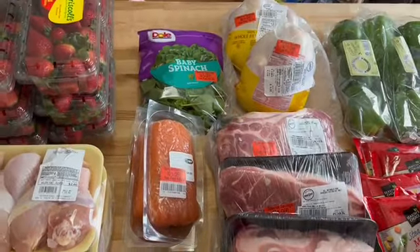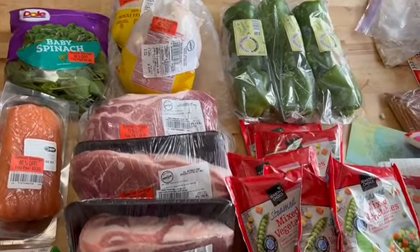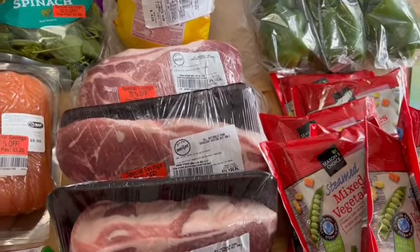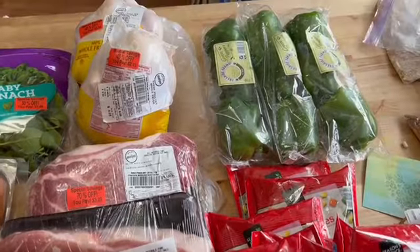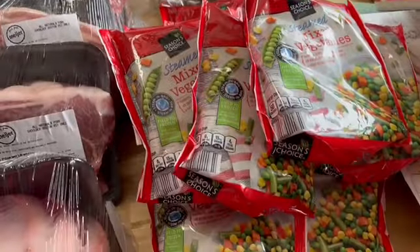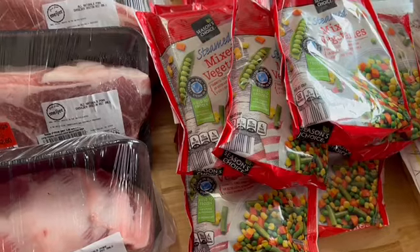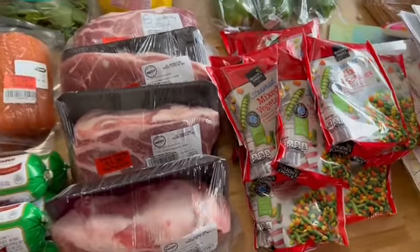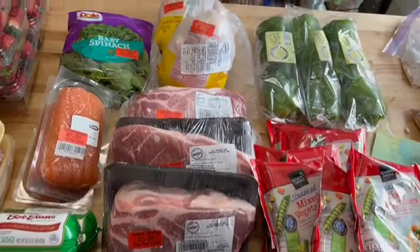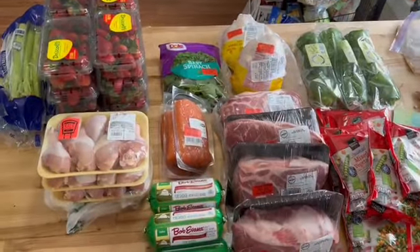Crazy good deal at Meijer. Let's move over to Aldi, which had awesome deals as well. No one can pass up these green peppers — we're gonna chop them up and put them in the freeze dryer. We all like these vegetables; they're quick and easy for soups and everything. The vegetables and peppers were on sale for 89 cents each, so we picked up a lot of those.